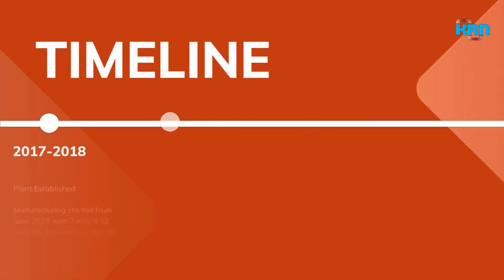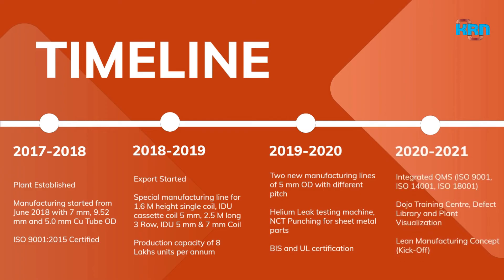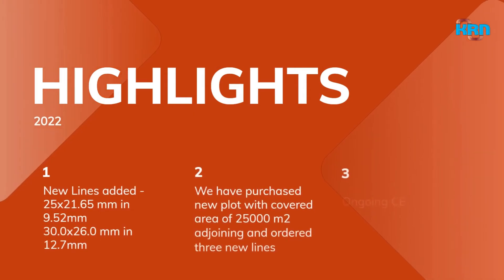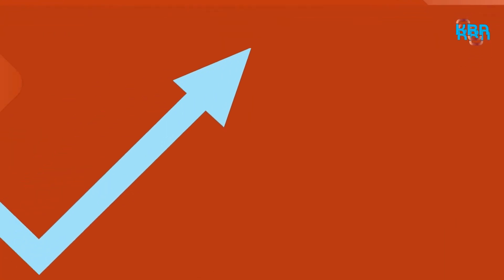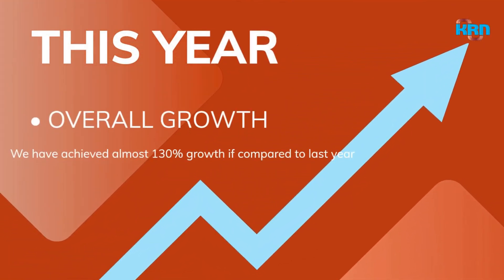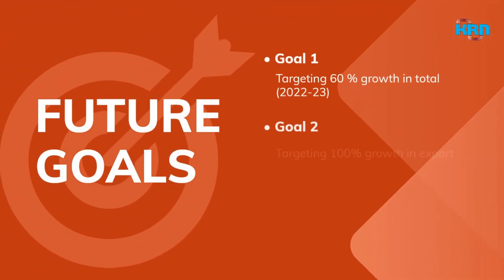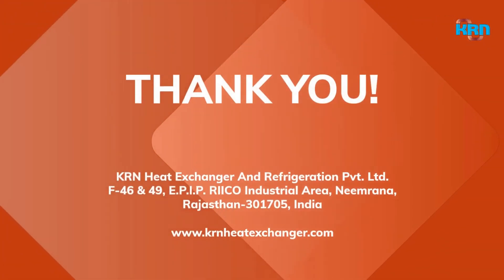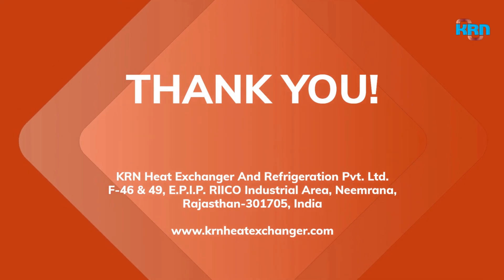The efforts of KRN's experienced, dedicated, and skilled team have resulted in continuous growth in production, introduction of new product lines, and addition of new customers year on year. Our vision is to pursue and consolidate the position of leadership through dedication, innovation, and passion. We strive to maximize value creation for all clients through supply of cost-effective products and services, through integration of people, technology, process, and business systems.